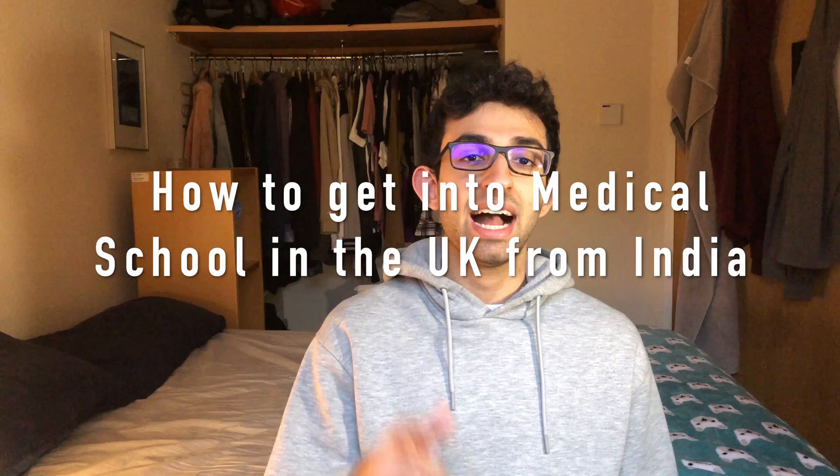Hey guys, welcome back to another video. My name is Siobhan and I'm a second year medic studying at King's College London. I make YouTube videos about medical school and university, and how to get into medical school. If you haven't checked out my channel yet, do check it out and hit that subscribe button. Today's video is going to be about how to get into medical school in the UK as an Indian student.